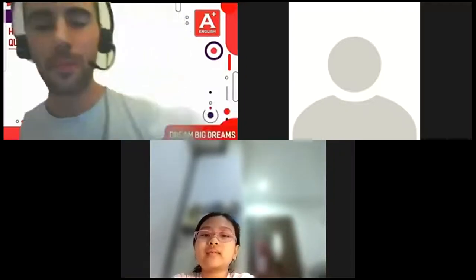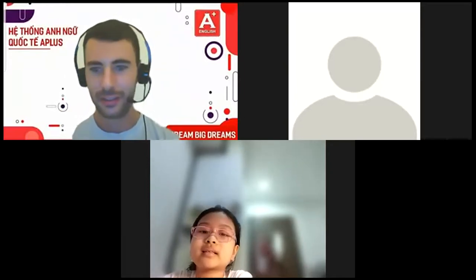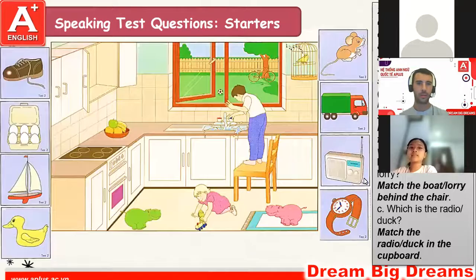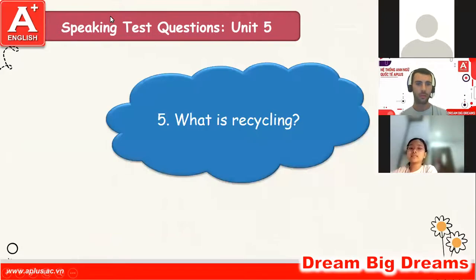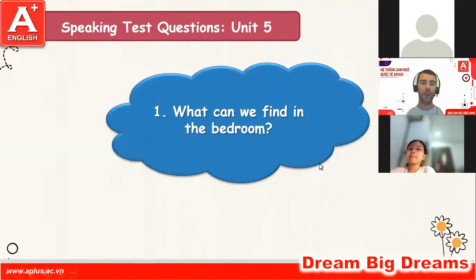Hello Bowen. Hello teacher. Okay, are you ready for the test? Yes. Okay, let's go. Hello Bowen. Hello teacher. How are you today? I'm good thanks, and you? I'm very well, thank you.